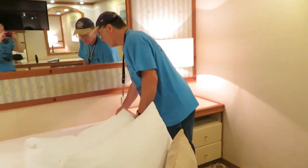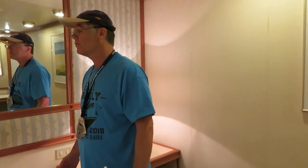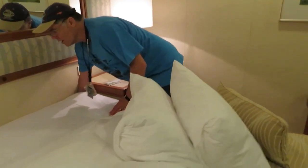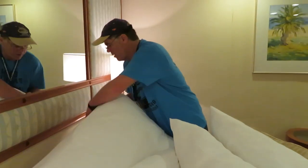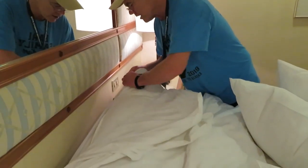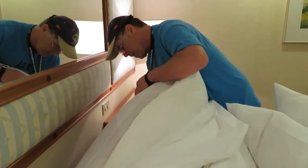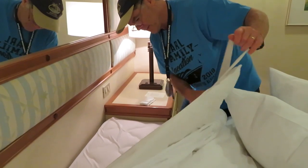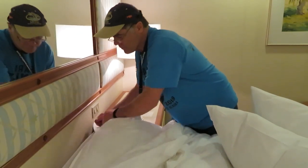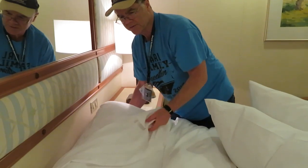Bed bugs kind of look like a flattened pea — that's what I've been told. I've never seen one live, but I've seen them on video. They like to stay in dark spaces. So I'm pulling back the bedding and checking in the cracks, looking around. I don't see any evidence, which would be kind of reddish, gross-looking stuff. It looks clean.